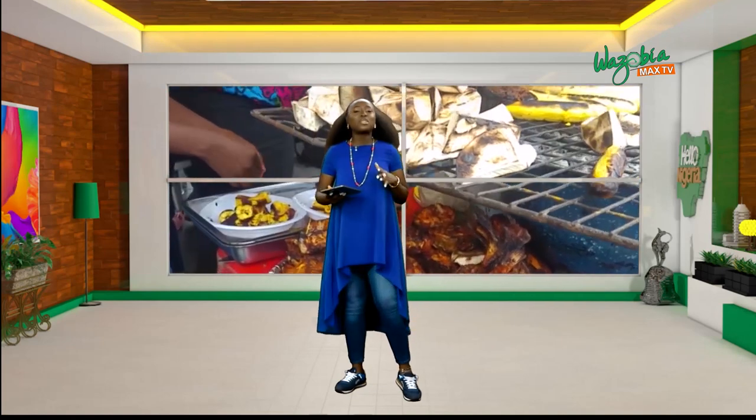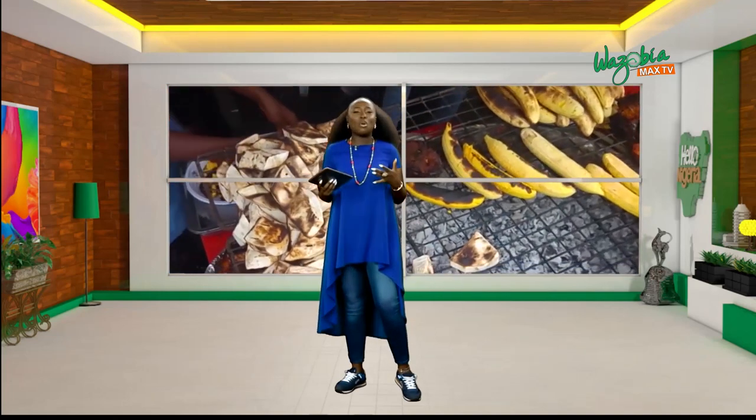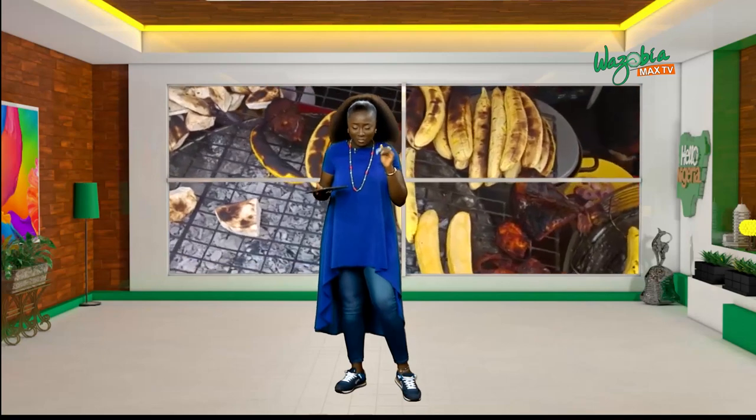Dodo. Dodo is fried ripe plantain. Sometimes it's fried in oil and it's overripe and everything is just soft. Those are my favorites.